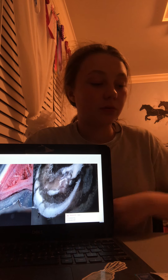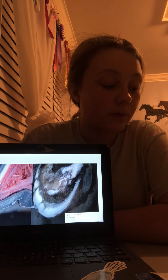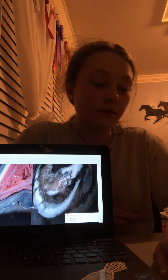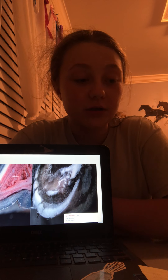Then we have white line disease. The white line of the hoof can be seen by looking at the sole of the hoof. The area between the outside hoof wall and where it meets the sole is the white line. When this becomes damaged, it allows fungus or bacteria to invade and separate the layers of the hoof wall. When that happens, it can spread around the hoof and eat away at the hoof from the inside of the wall, making a horse very lame. Farriers can help with this.